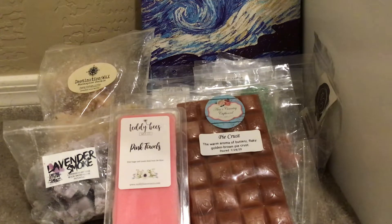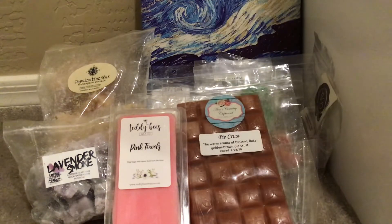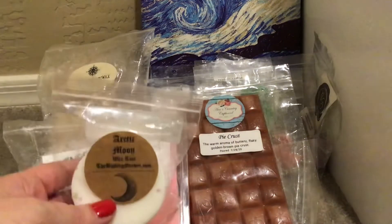I did not cut Arctic Moon up — but look at how beautiful it is. So yummy. A great bedroom melt or to have downstairs at nighttime after dinner.